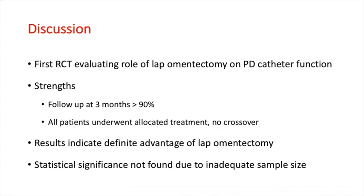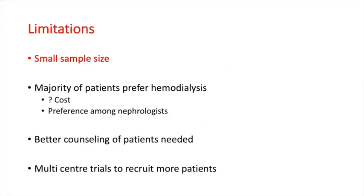We had a decent follow-up of more than 90% at 3 months and all patients underwent allocated treatment with no crossover. The results indicated a definite advantage of laparoscopic omentectomy which was clinically relevant, although not statistically significant due to inadequate sample size. The biggest limitation of this study is of course the small sample size. We found it difficult to recruit patients because the majority of patients in our setup prefer hemodialysis, which could be due to the high cost of peritoneal dialysis solution or preference among nephrologists.